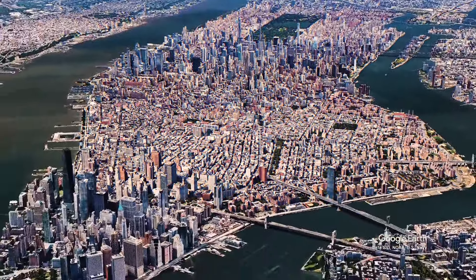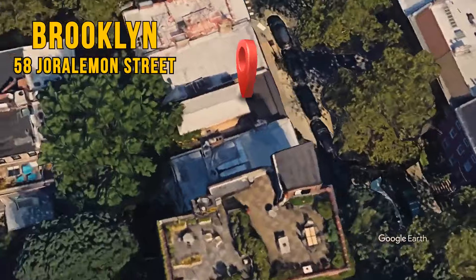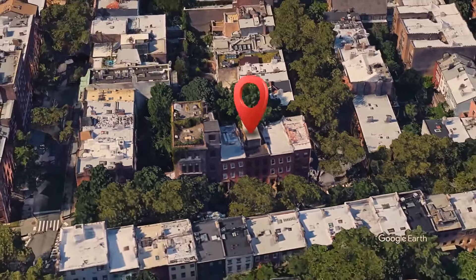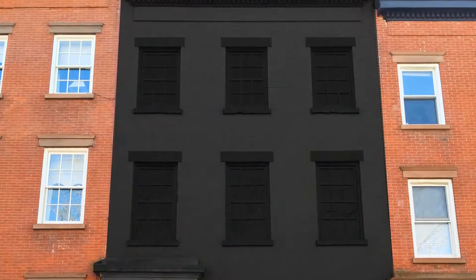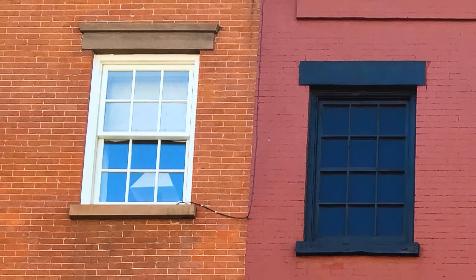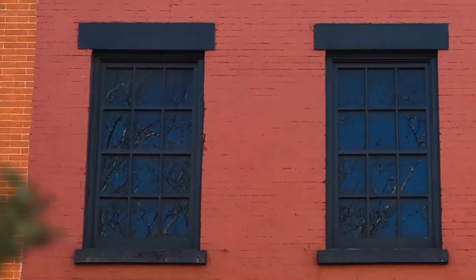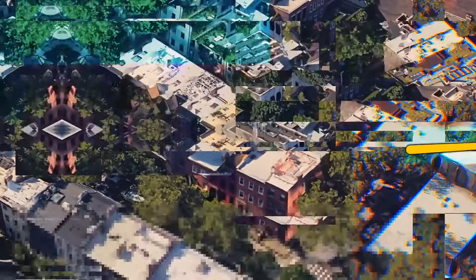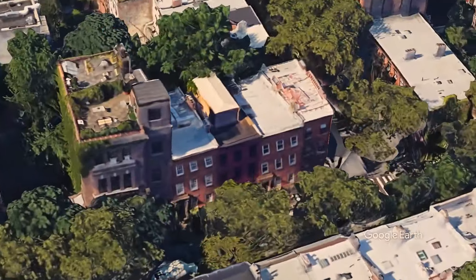So where can you find these fake buildings? One of the most popular is in Brooklyn at 58 Joralemon Street, where a brick building with a slightly deeper shade stands between regular neighborhood buildings. It has bright open windows that blend in — except they're blacked out. At first glance you might not notice it, but if you pay close attention, the building looks like a glitch from a video game.